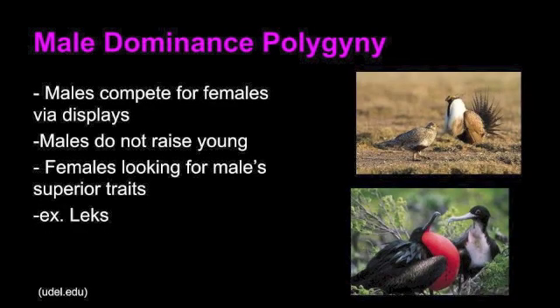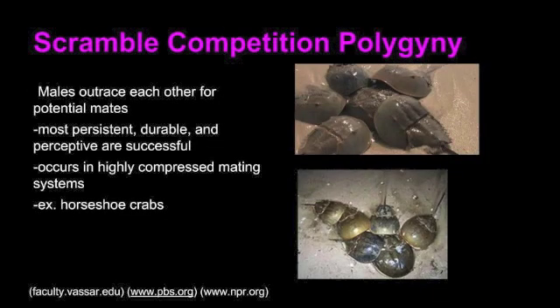Male dominance polygyny occurs when males compete for females via big displays. The females are looking for the male's superior traits, while the males do not even raise the young. Scramble competition polygyny occurs when the males outrace each other for potential mates. The most persistent, durable, and perceptive males will be the most successful. This occurs in highly compressed mating systems.